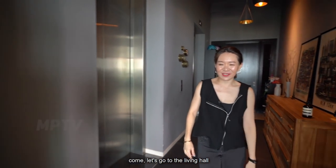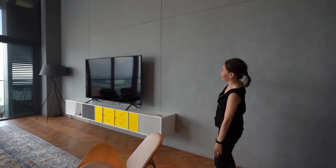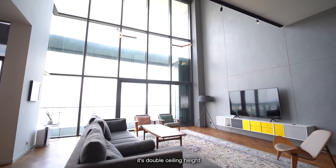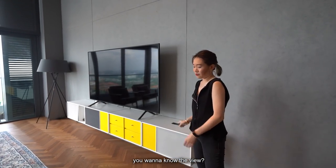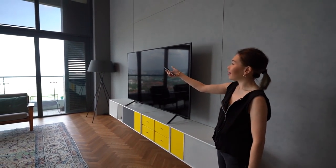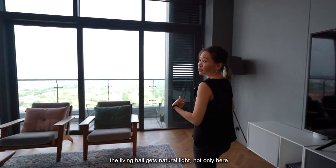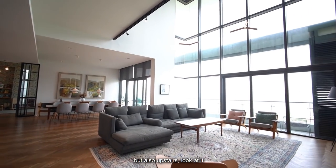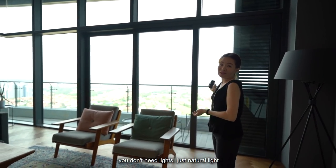Come, let's go to the living hall. Now, this living hall has a Japanese constructed wall. It's a double ceiling height with a magnificent view. This is so good. The living hall gets natural light, not only here but upstairs. This is a duplex unit — you don't need artificial light, just natural light.